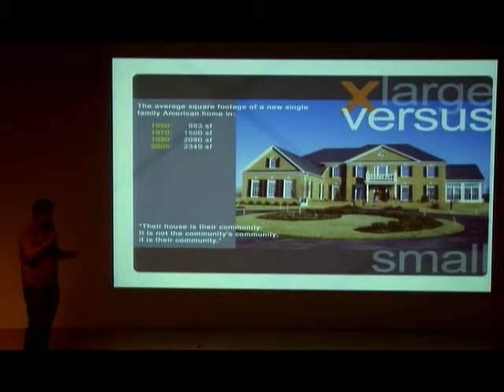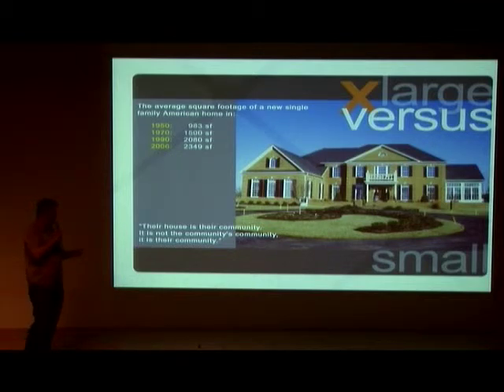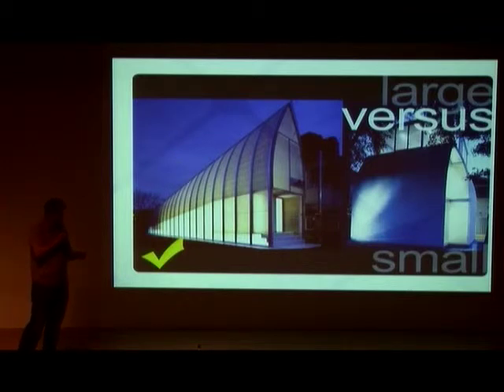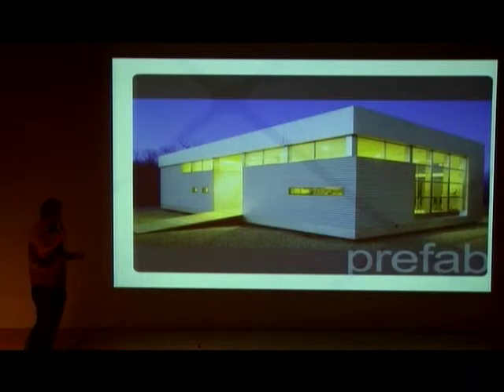Size does matter. The fact of the matter is the U.S. is one of the most wasteful countries in the world. Our homes have gotten bigger and our families have gotten smaller. The average size of a home in the U.S. is now pushing 2,500 square feet. I heard a statistic the other day on the National Geographic channel — the average size of a home in Japan is 500 square feet, and the average size of a home in Europe is about 1,500 square feet, while the U.S. is close to 2,500 square feet. The photo to the right is a footprint of 350 square feet.